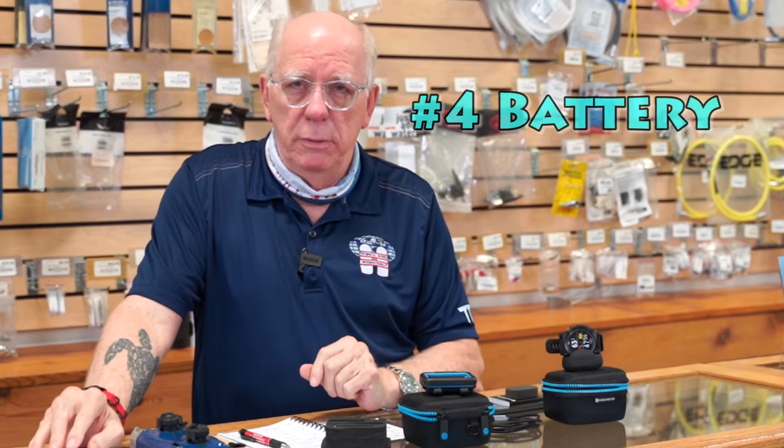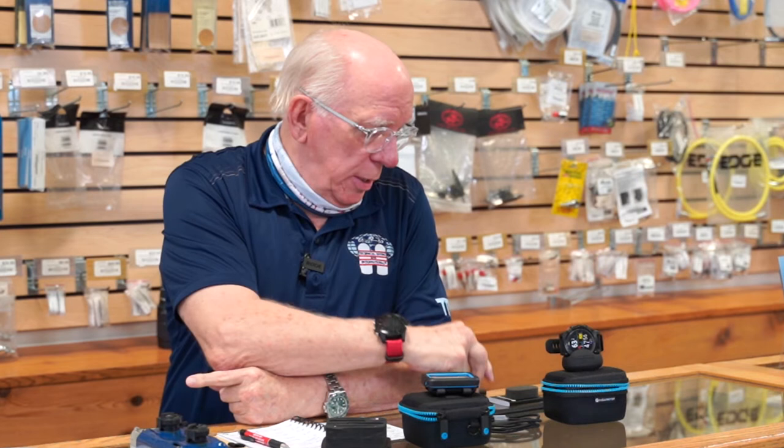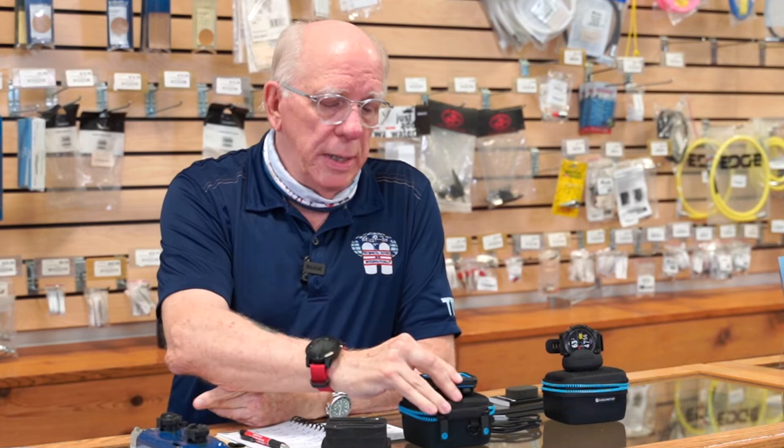Number four is battery life. These computers over here mostly have the CR2450 batteries. Many of them today are user-changeable, whereas in the past they were not, and they'll last a couple of years — some as many as three years depending on how much diving you're doing. And of course now rechargeability: is it rechargeable? The new Peregrine is rechargeable — it comes with its own recharger dock. It can utilize some other battery docks. It does not work with the Apple phone charger, but it will work with some other wireless rechargers out there.